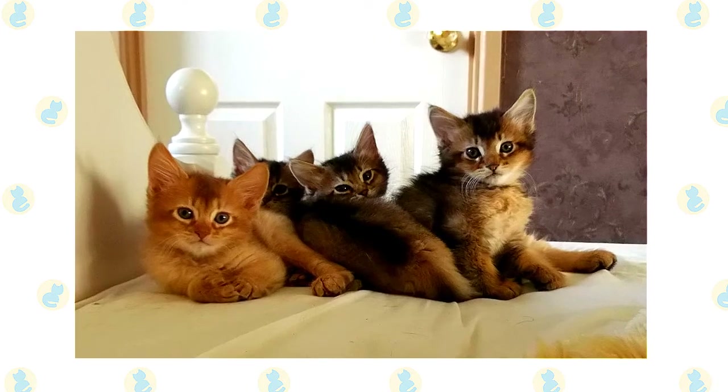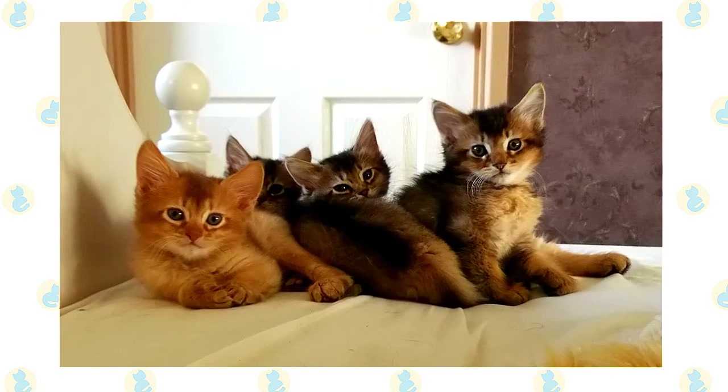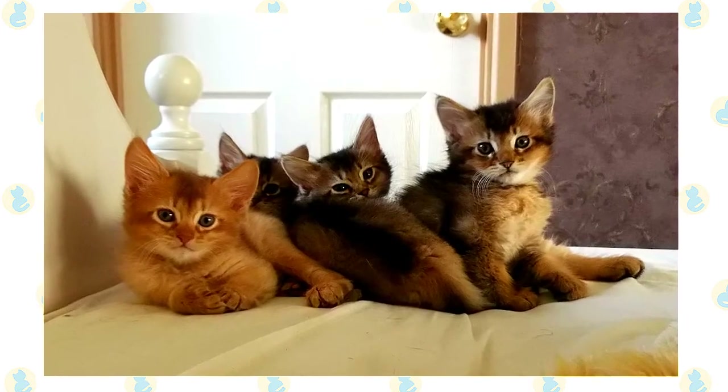Watch out — Somalis can be addictive! Once you've had one, you may find that no other cat will do.